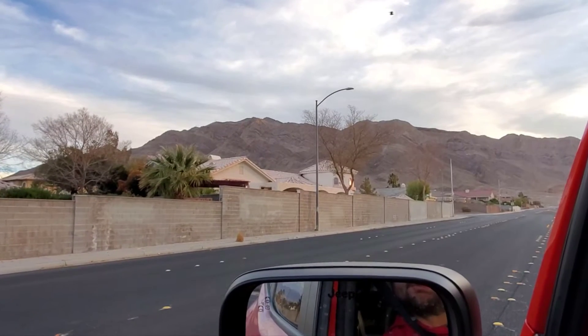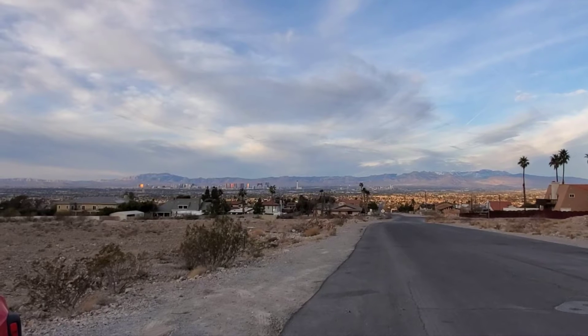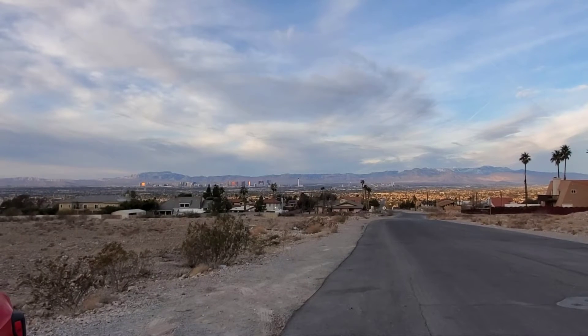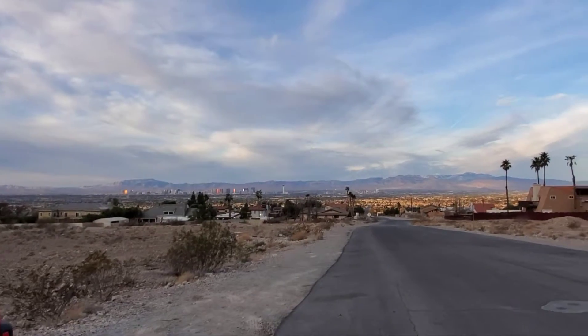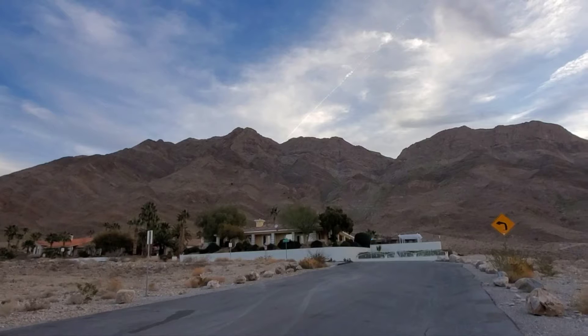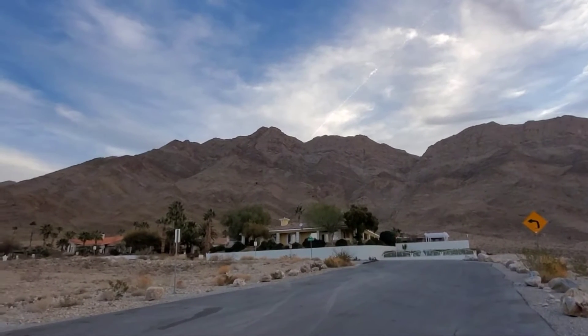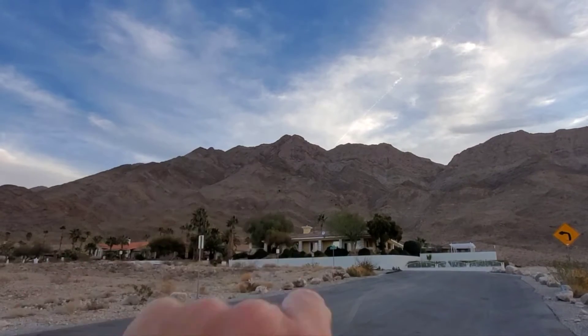Now at the trailhead — or what I call a trailhead — at the end of Stewart. You can see Las Vegas over here to the west, and our destination will be up here. Heading for a drainage right over here, and that is the drainage we'll be taking up.